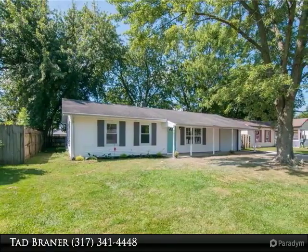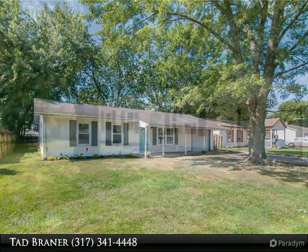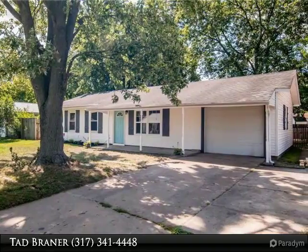Don't miss out on this 3-bedroom, 2-bath home located on the cul-de-sac of Northfield. Home boasts over 1,300 square feet of living space, offering a living room and generous family room.